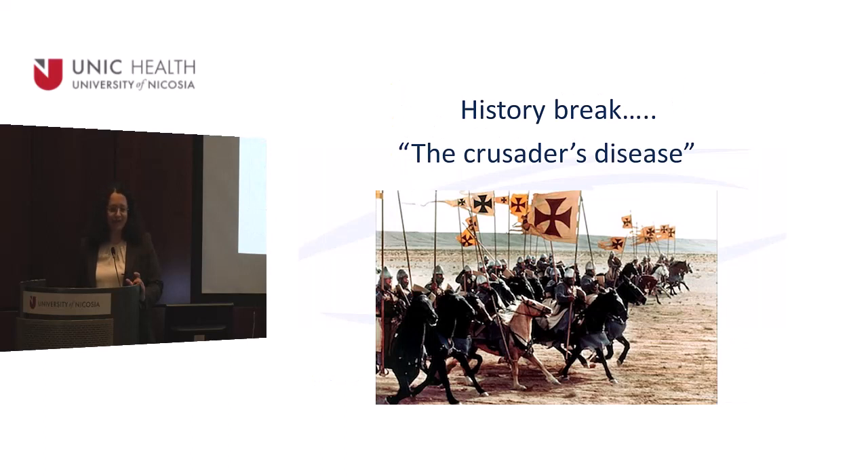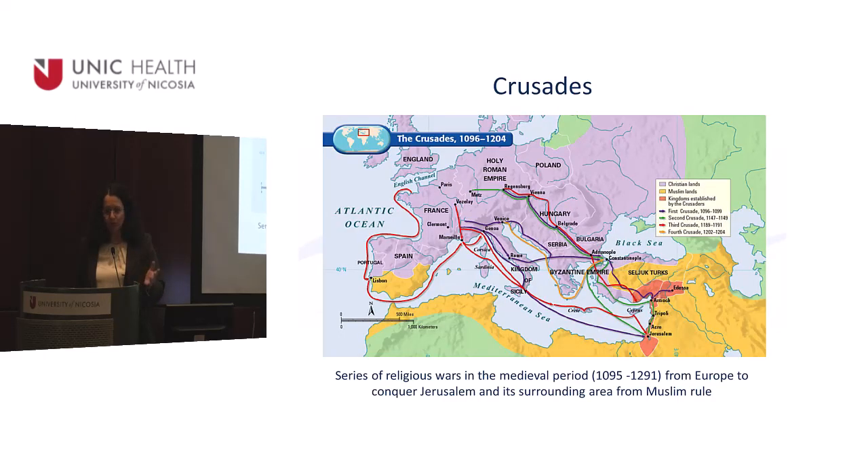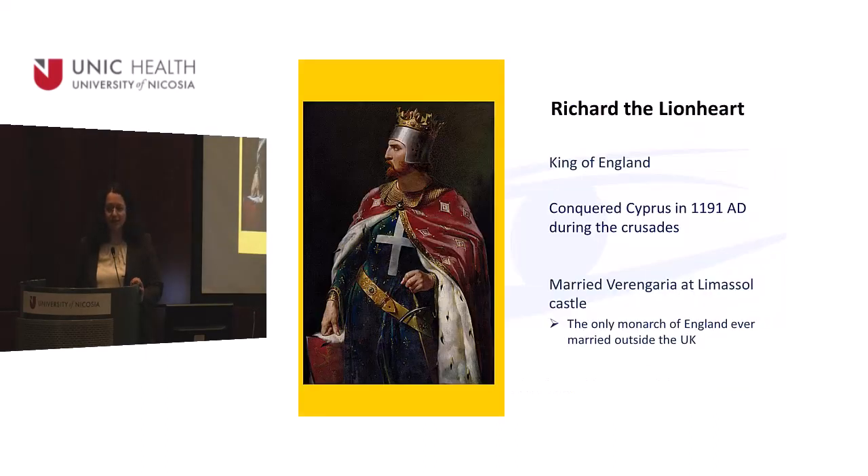Let me take a short history break about the Crusades. Amyloidosis in Cyprus is called the Crusader's disease. The Crusades were a series of religious wars started from Europe to free Jerusalem and the Holy Land from Muslim rule. This is Richard the Lionheart, King of England. He came to Cyprus because someone had taken his bride Berengaria. He invaded Cyprus and married Berengaria there — making him the only King of England ever married outside the UK.